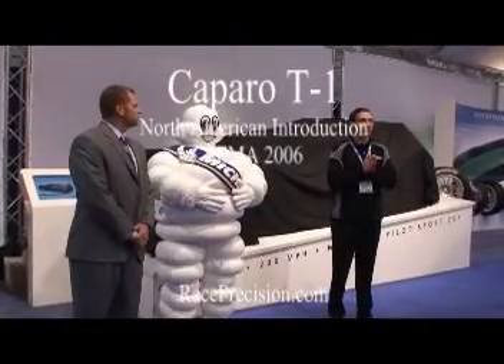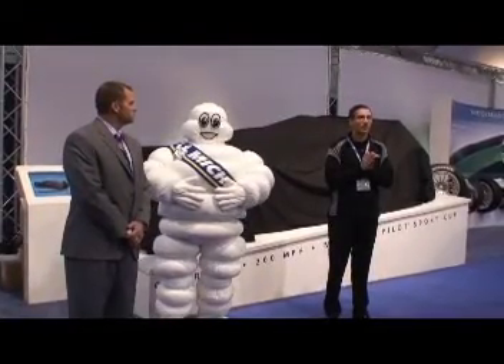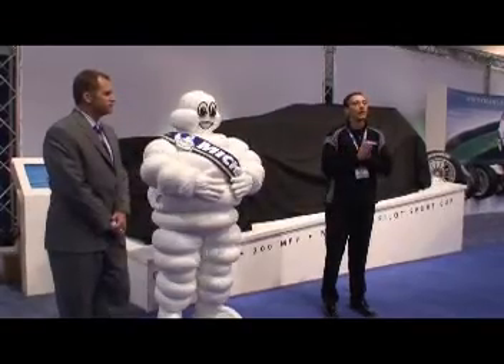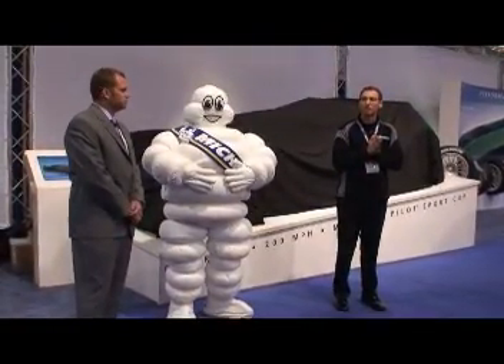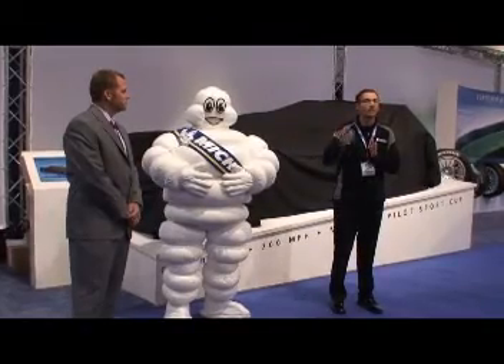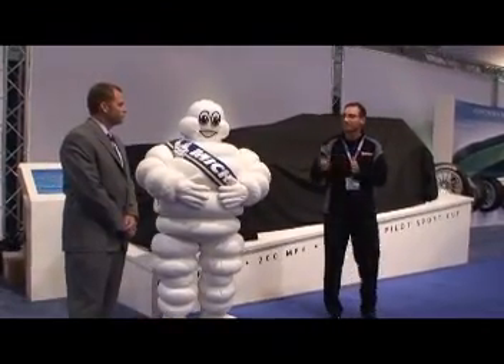This is a North American unveiling of a very special car. With us today, we have Chad Mann. He is a North American distributor for this very special car. And after a few words from Chad, we're going to go ahead and unveil the car for you.